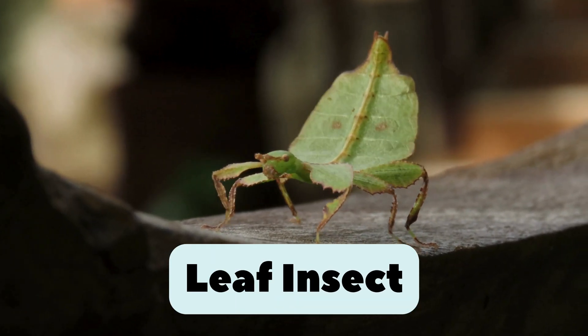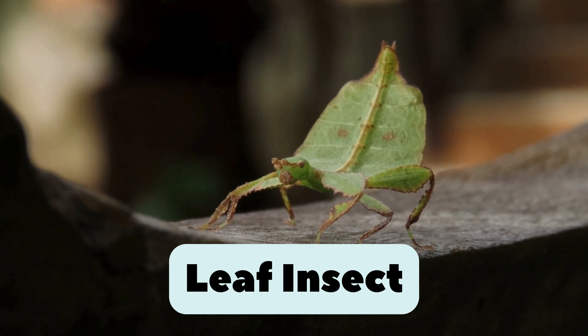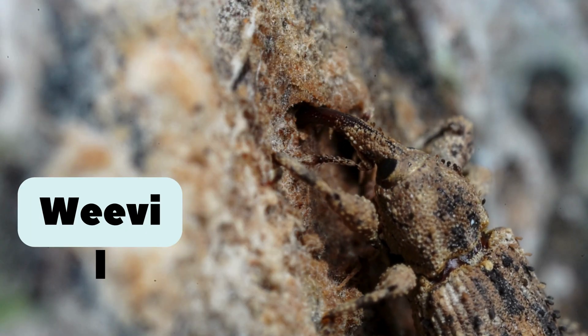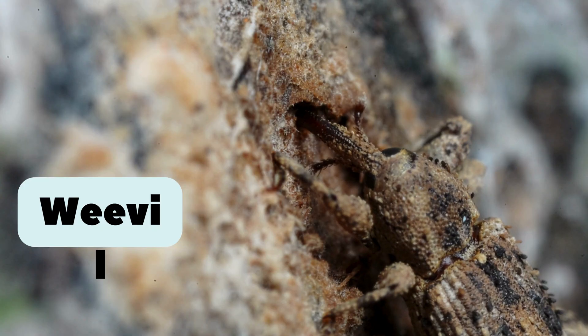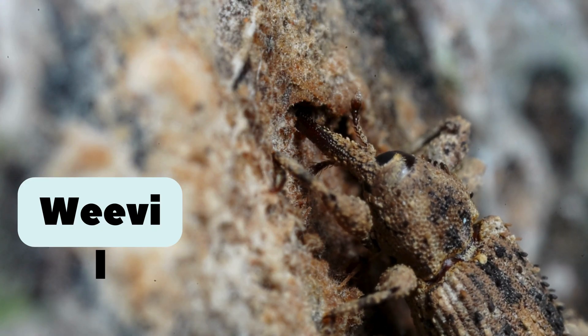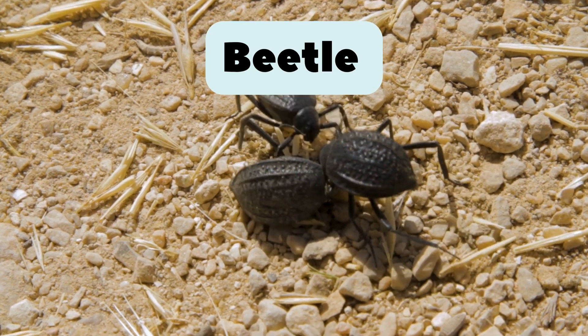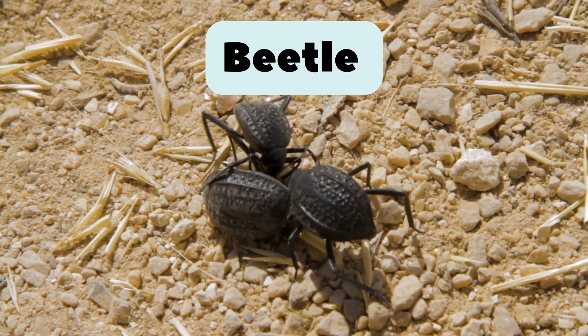41. Leaf insect. Looks like a leaf. Hides perfectly in trees. 42. Weevil. Tiny beetle with a long nose. Lives in seeds and grains. 43. Gold beetle. Shiny golden beetle. Looks like real treasure. 44. Beetle. Has a hard, shiny shell. Some beetles can glow in the dark. 45. Ant. Hard-working and tiny. Carries food many times its size.